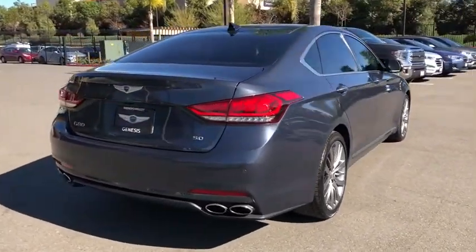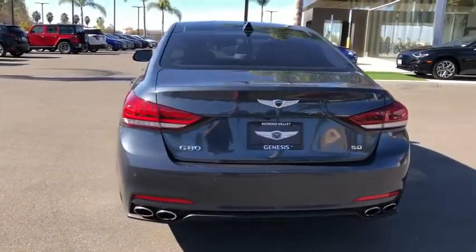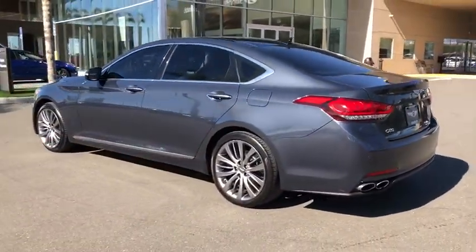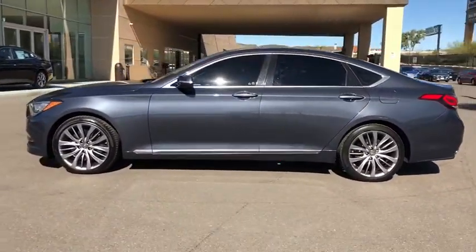This vehicle has less than 20,000 miles. Here are some of this vehicle's great options: navigation system, power passenger seat, keyless entry, heated seat, traction control, Bluetooth, leather-wrapped steering wheel, dual airbags.